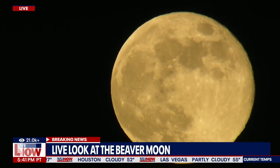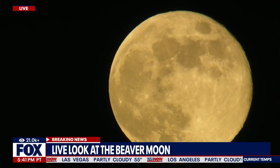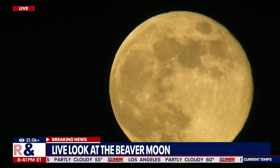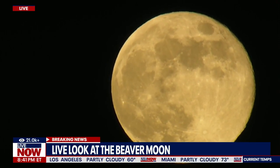It's dubbed the beaver moon because it corresponds to the time of year when beavers start sheltering in their lodges — that's according to the Old Farmer's Almanac. It's also historically the time of year when beavers would be trapped as part of the fur trade.